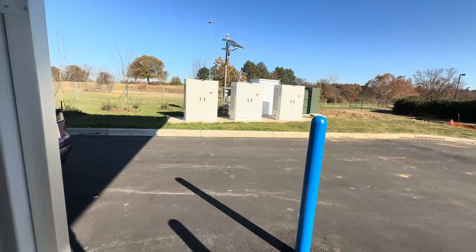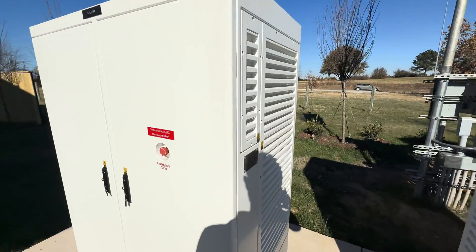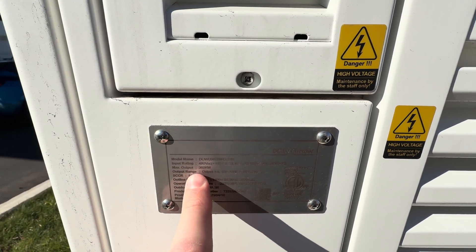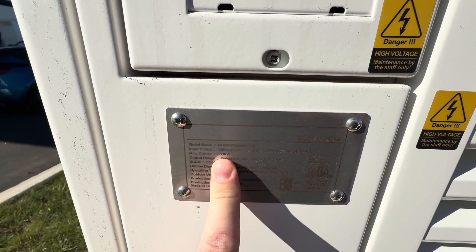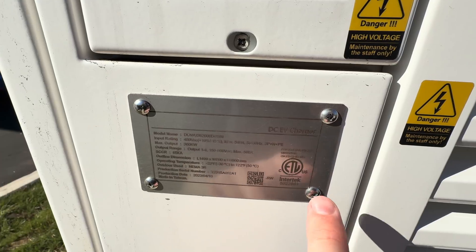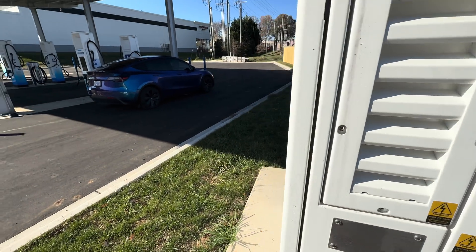Feeding these six dispensers there are actually three charging cabinets, and each one is 360 kilowatts. Looking at the data label, you can see the max output is 500 amps on ports one through four, and 360 kilowatts total. They take three-phase with neutral and ground, and they're Intertek certified to UL2202. They were made over a year ago, so definitely a bit older.